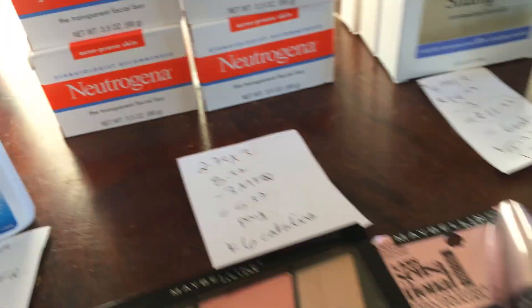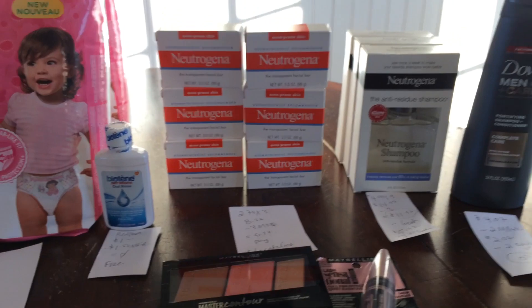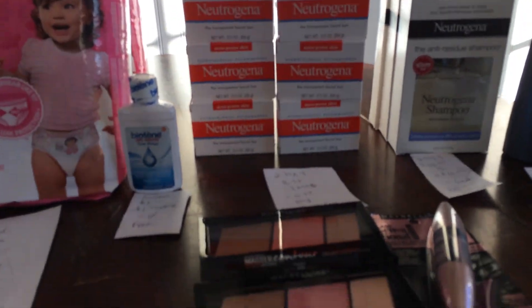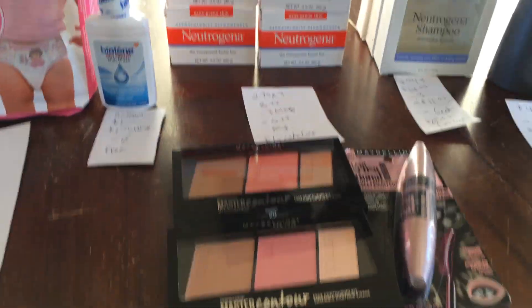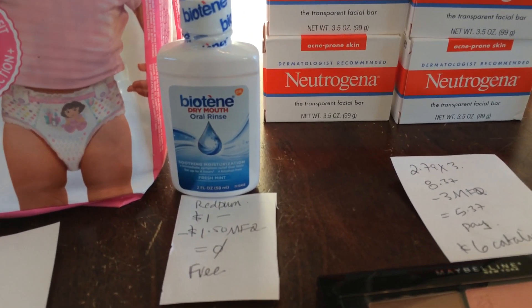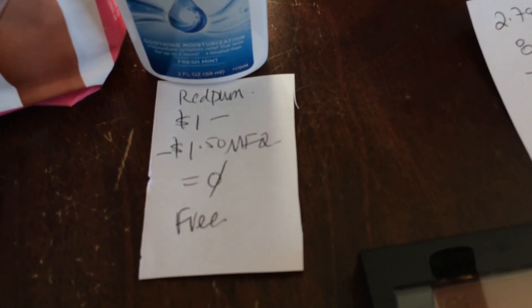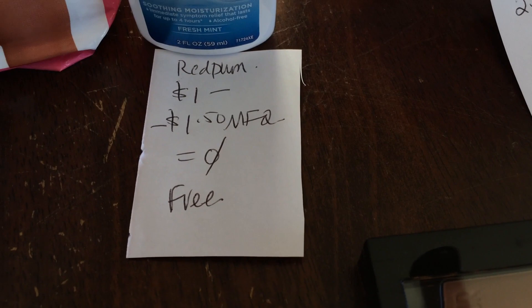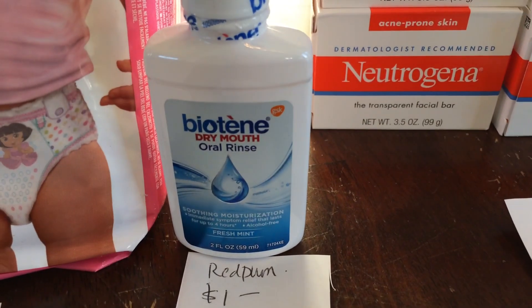Now at Meijer — I just thought Walgreens was not even an option this week, so I went to Meijer. The first thing I grabbed: my store was restocked on these Biotenes. I had printed a $1.50 coupon from coupons.com and it scaled it down to free, so I was very happy to get this guy for free.